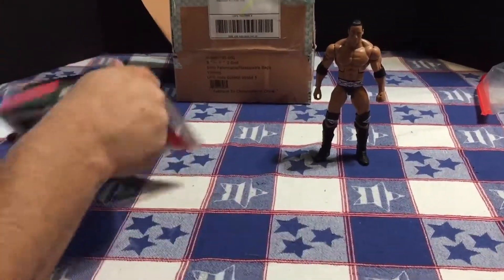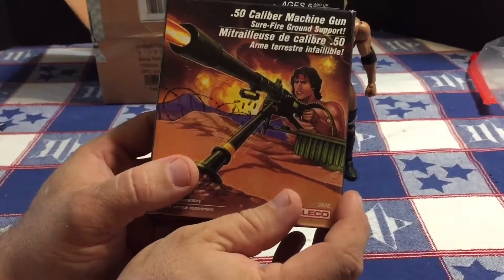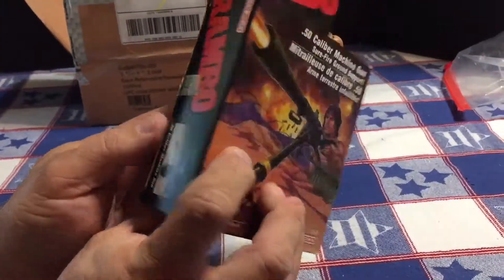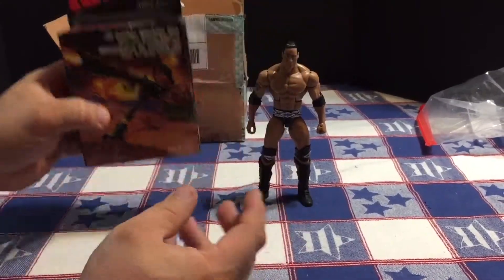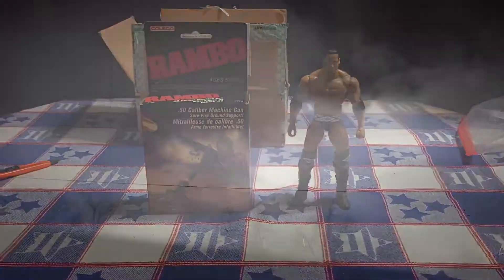So that's what I got for you today. Taking a look at the art real quick — I don't know, this is Rambo and the Force of Freedom, I think it was from the 80s. Anyway, that's what I got for you. Thanks for watching and I will catch you later.